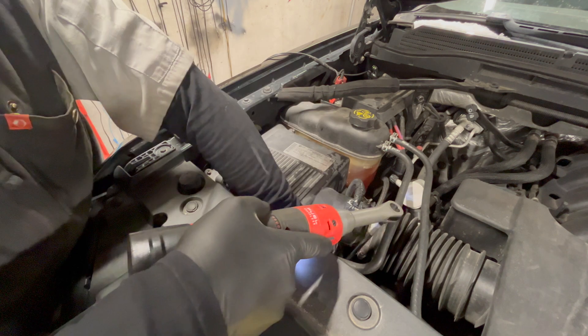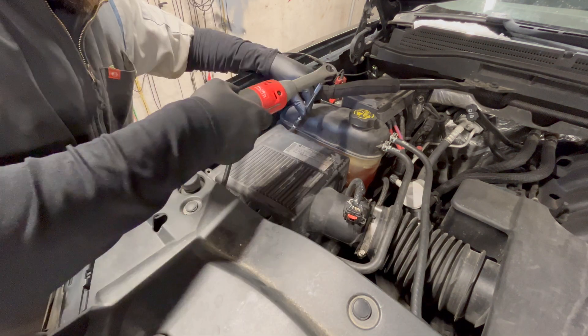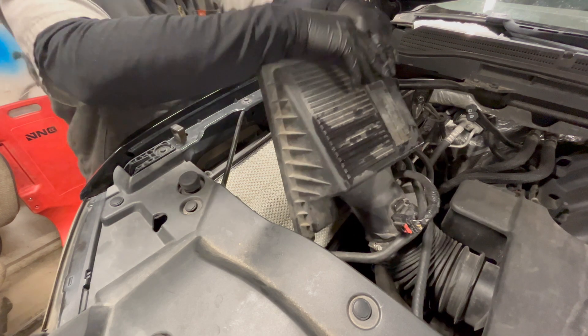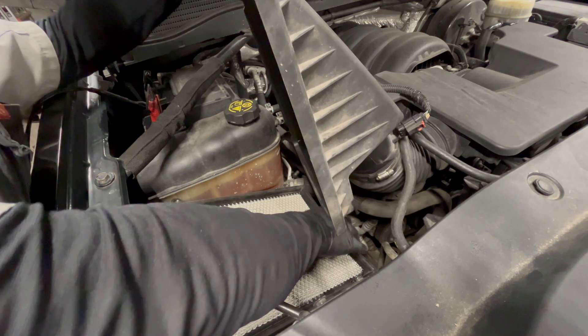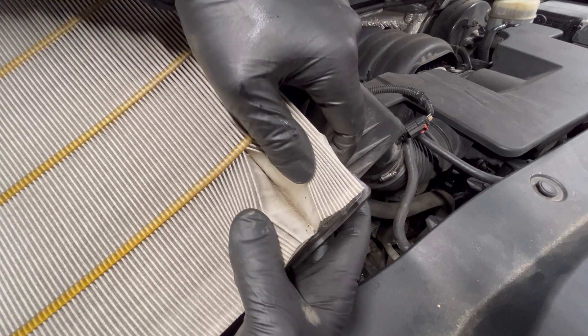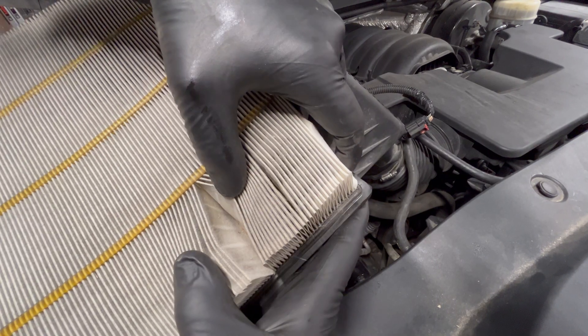I'm going to check the air filter to make sure there's not too much stuff bypassing so this doesn't happen again. It doesn't look bad, but it is kind of curved in at the bottom and it's pretty dirty — I'm going to recommend an air filter replacement. Can you believe it? A bug caused all these problems. Crazy. Anyway, thanks for watching — catch you on the next one.